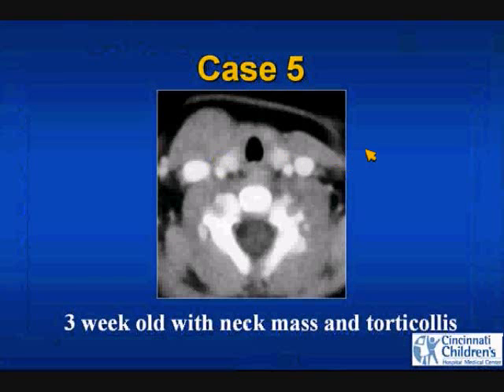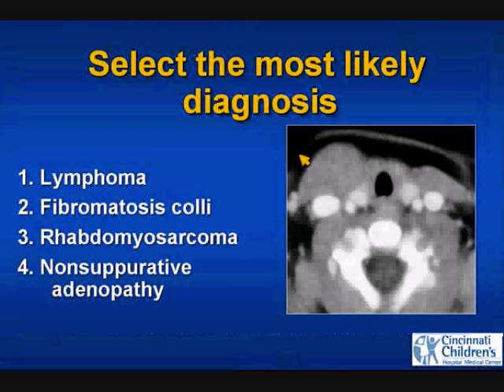Case number five: a three-week-old with a neck mass and torticollis. The most likely diagnosis — lymphoma, fibromatosis coli, rhabdomyosarcoma, or non-suppurative adenopathy?